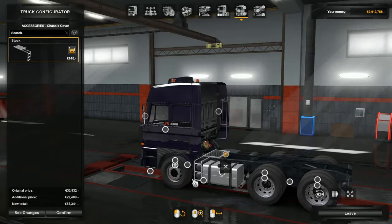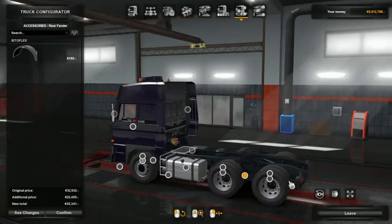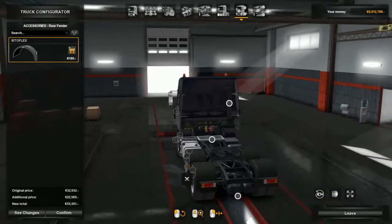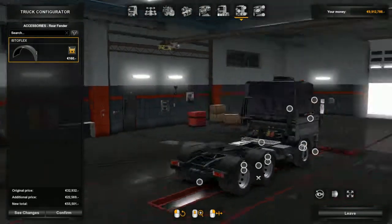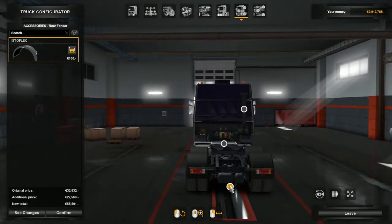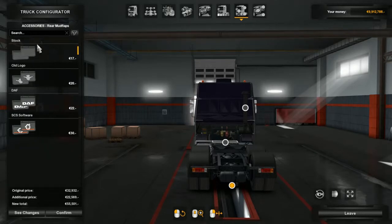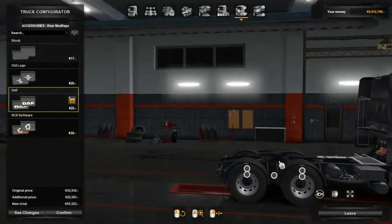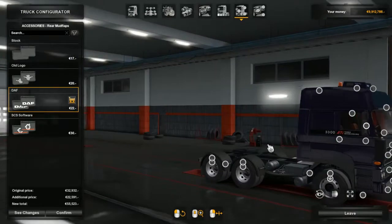Wheels again, and rims. Now our mud guards at the back - it would be nice if we could choose if we wanted to paint them, but it seems like we can't. Rear mud guards - we'll go with the new DAF logo ones here. Actually doesn't look too bad, despite the pretty poor colour at the front. Anyway, we'll go onto the inside.